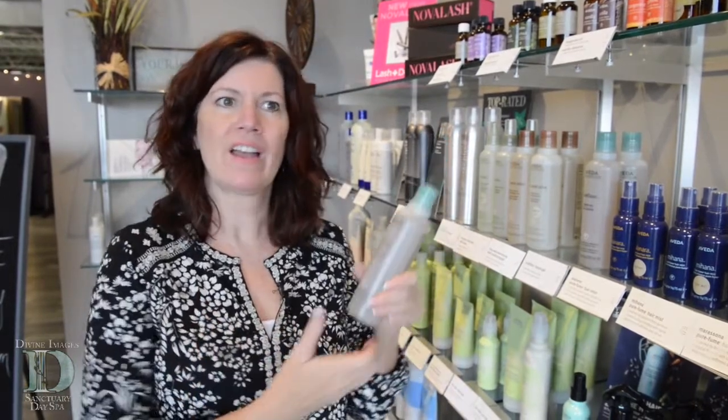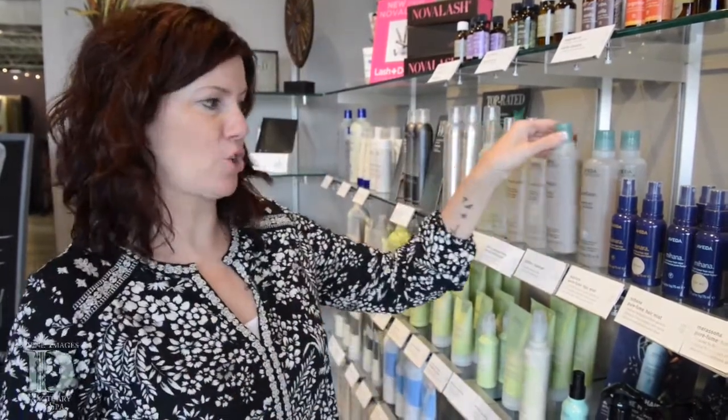Or if you want to blow dry your hair out smooth, use one of our smoothing products and then use Confixor, because that's going to give it more control and you can create a style that's going to hold. So you have to have that.